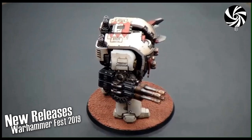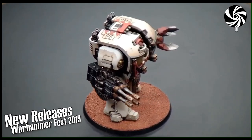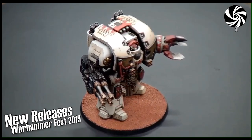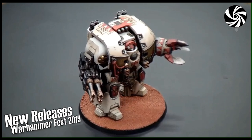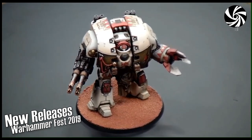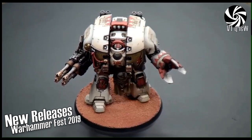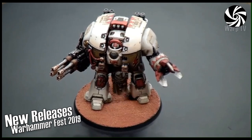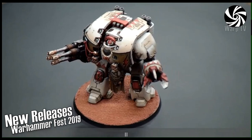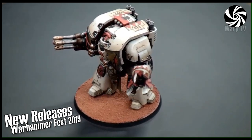You might think of the White Scars as ride-free, wind-in-the-hair types, and they absolutely are — but the reason they use dreadnoughts is because they're incredibly disciplined and dutiful. They would never put their personal dislike of being interred in a sarcophagus above their duty to the Emperor. That's why we chose to do a character Leviathan for them before almost any other legion, to reinforce that yes, White Scars definitely use dreadnoughts.